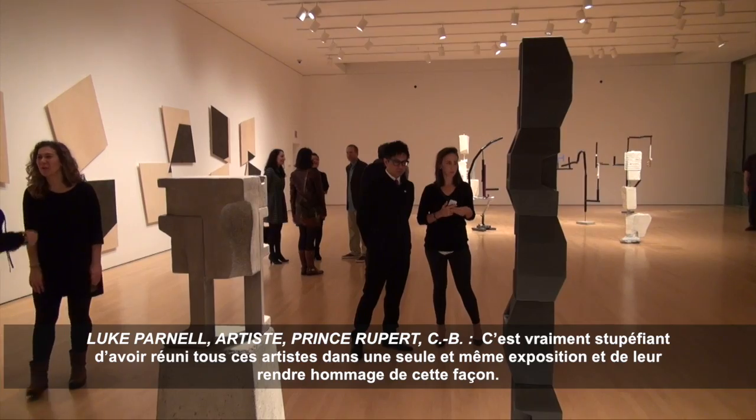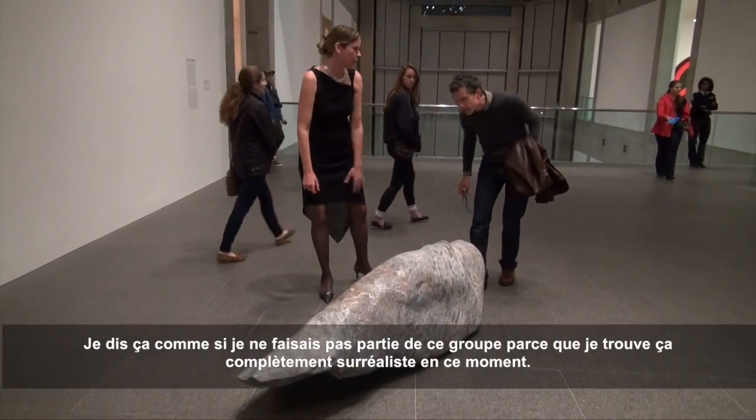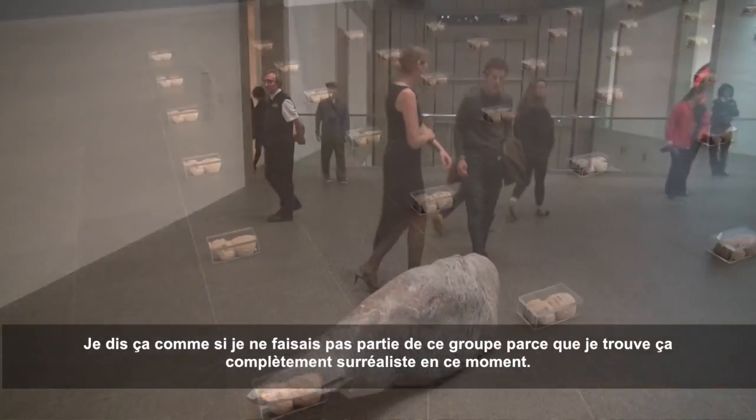Just to bring all these artists together in one exhibition and honor them in this way is really amazing. I keep saying it like I'm not one of the artists in the exhibition because it just feels really surreal at the moment.